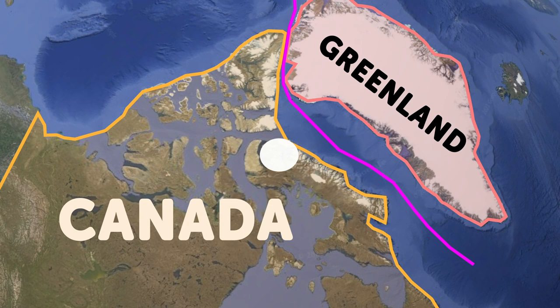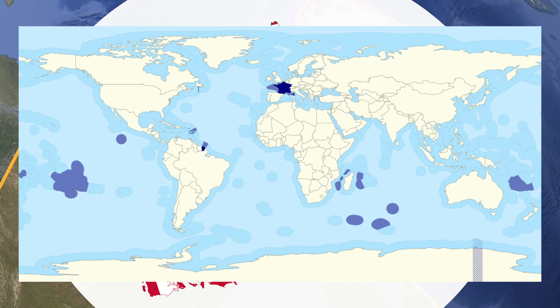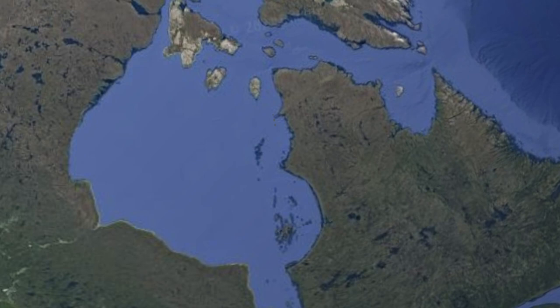This means that Canada has a maritime border with Denmark. If you include maritime borders, Canada then borders three countries: the obvious one being the US, Denmark via Greenland, and also France via St. Pierre and Miquelon. The Canadian archipelago also includes some surprising islands.